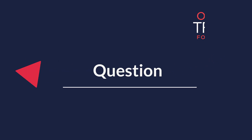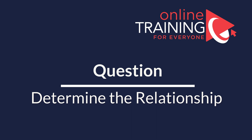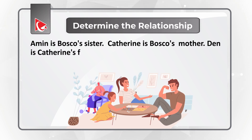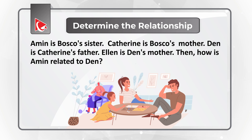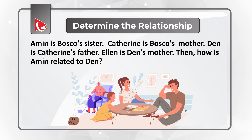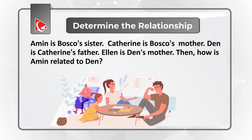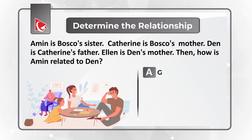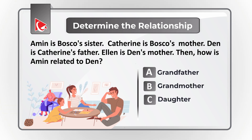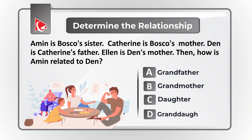Here is an interesting challenge where you need to determine the relationship between family members. Amin is Baska's sister. Catherine is Baska's mother. Dan is Catherine's father. And Alan is Dan's mother. You need to determine how Amin is related to Dan. You have four choices: A, grandfather; B, grandmother; C, daughter; D, granddaughter. Give yourself a little bit of time.